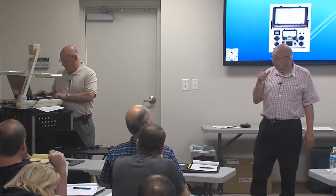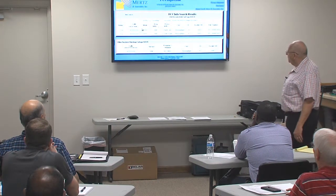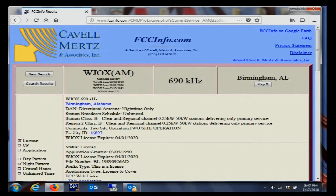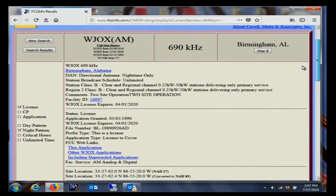When you bring up an AM station in the FCC database, it's listed twice - there's a license for day and a license for night. Looking at the nighttime license, you see the information on your nighttime array. It's two towers: one tower is 136 degrees which is the daytime tower, and the other is 68 degrees which is the nighttime tower, along with all the pertinent information including tower heights.